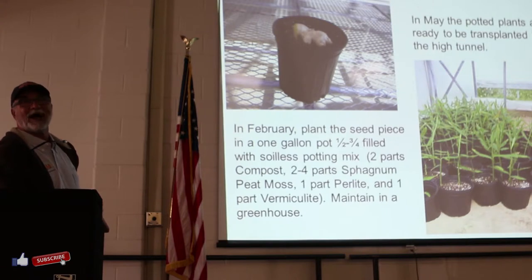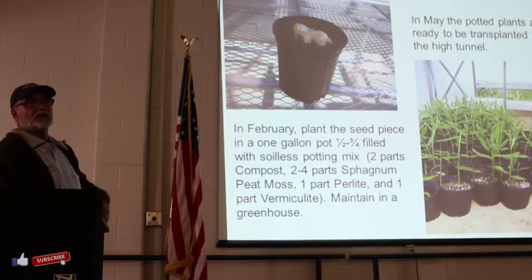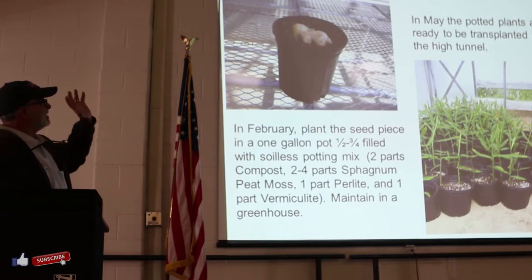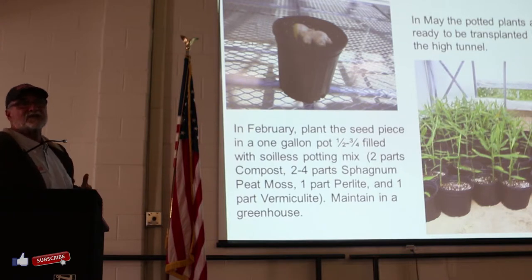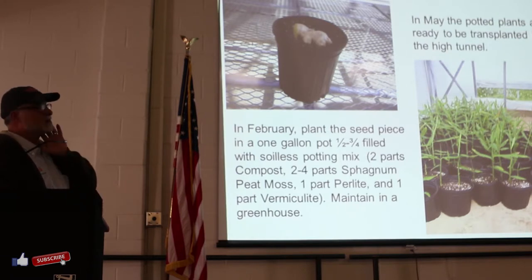On an annual basis, we probably produce between 500 to 600 ginger plants, just to make them available to our growers. We want to make sure growers have access to good, solid sources of disease-free plants. We prepare one-gallon pots with a mix - two to three inches deep and covered. We keep them in our greenhouses at probably 65 to 75 degrees. You need to keep it warm, otherwise it just sits there because you need it to sprout. We do that in January - end of December, Charles, David, and Sam get out there and prepare our seeds.